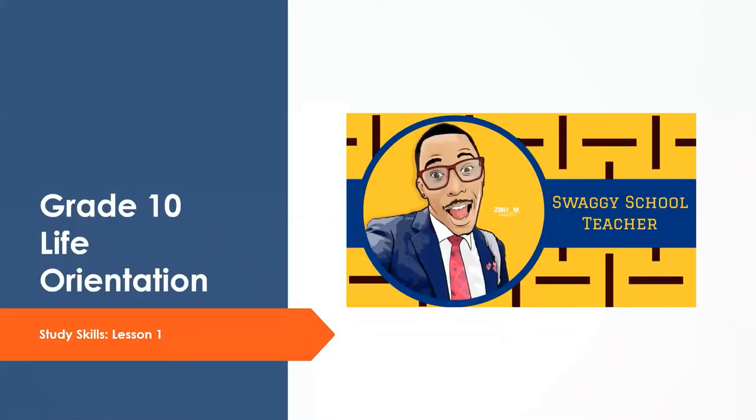Good day, and welcome to your first Life Orientation lesson. My name is Sibusi Soma Sombuka, also known as the Swaggy School Teacher. In today's lesson we're going to look at study skills — such important skills for us to learn in order to start enjoying studying and to get the A's that we and our teachers work hard to get.